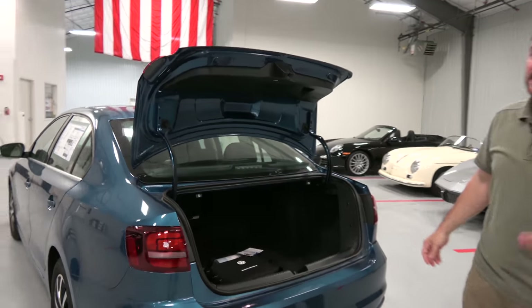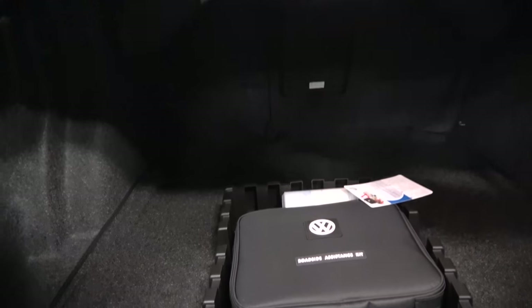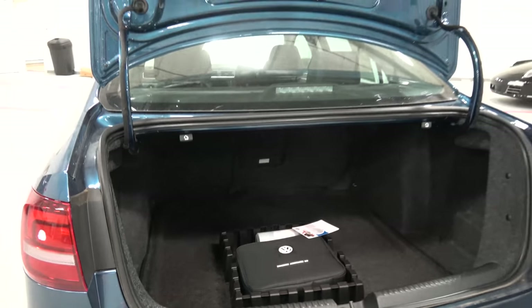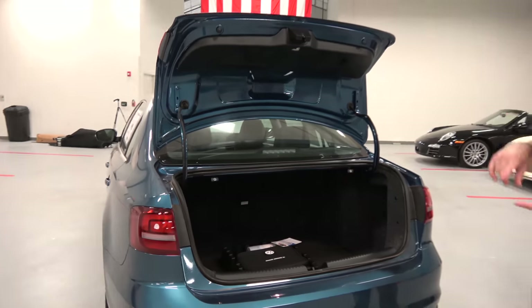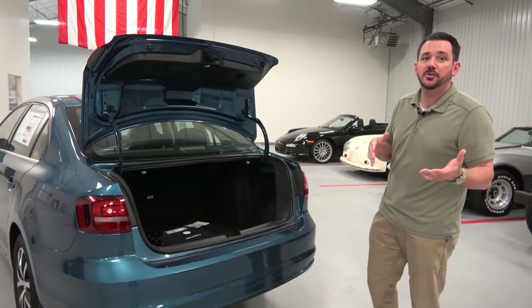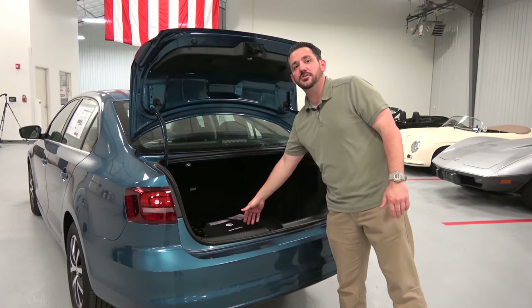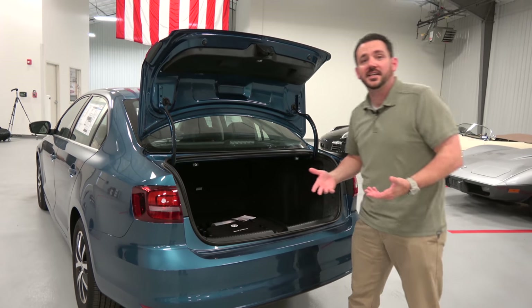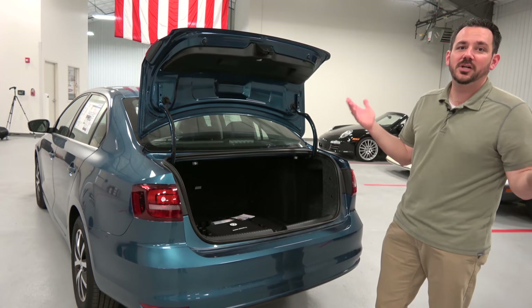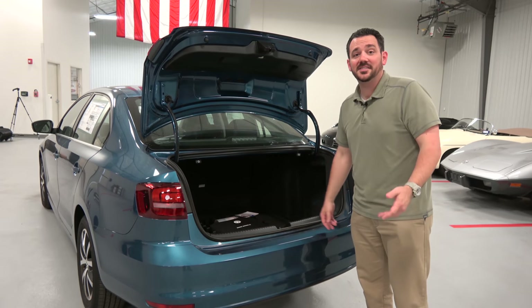Starting with the trunk, much bigger trunk than you would expect on a compact car. You'll also find a roadside assistance kit that has jumper cables, a reflective triangle, a little multi-tool, zip ties, work gloves, a rain poncho. Interestingly enough, I had a friend who lived in Germany for a while tell me that it's against the law to drive in Germany without a roadside assistance kit like this in your car, which is kind of an interesting law. But it's nice to have.